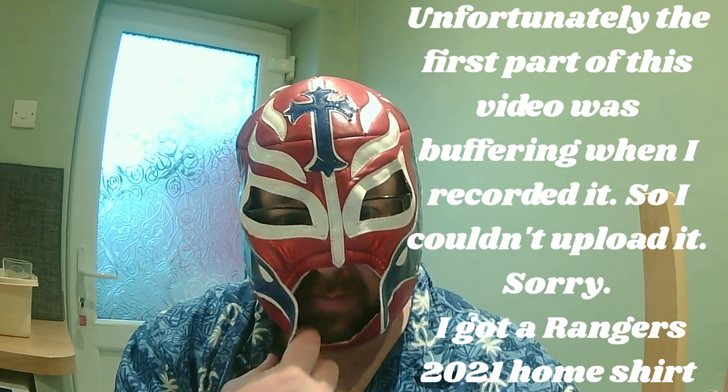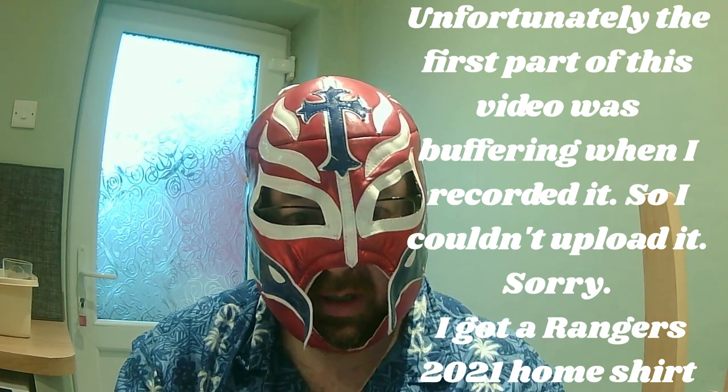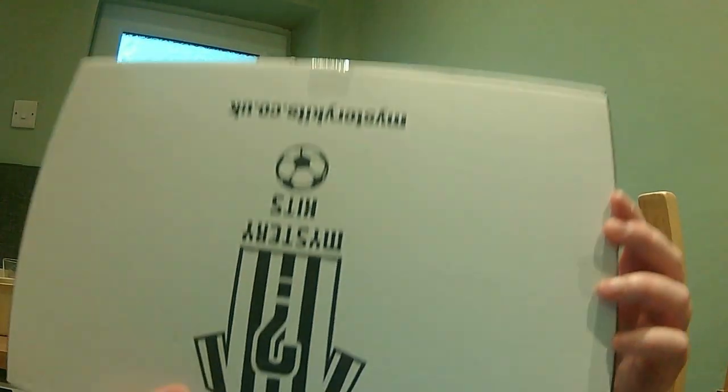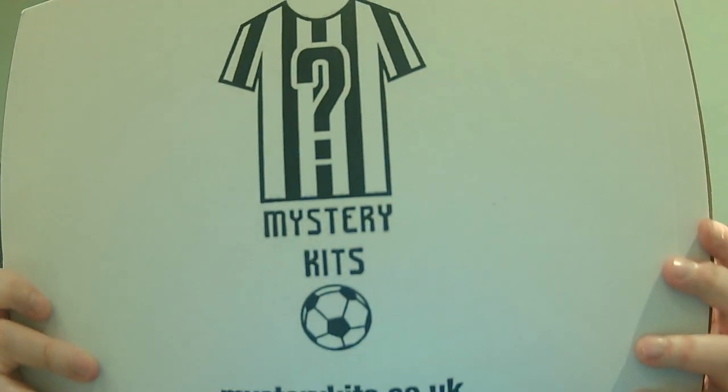Hello, I'm back. This is part two. I had to wait a few days for the other two mystery kits to come in, but they've come in now. This one here is the first one we're going to open up today, and it's from a company called mysterykits.co.uk. I will put the links to the websites in the description of the video. I am not affiliated with anybody — I'm just simply buying mystery shirts as a fun little hobby.